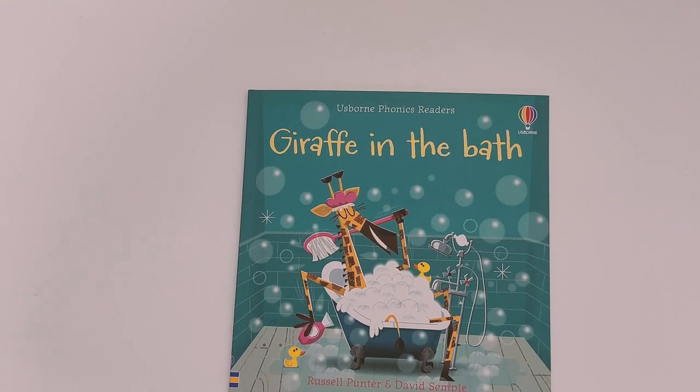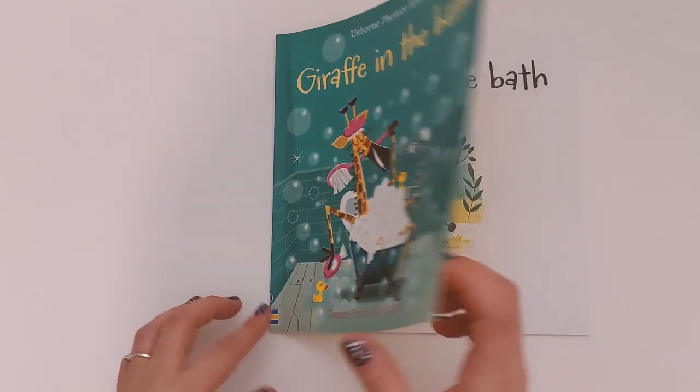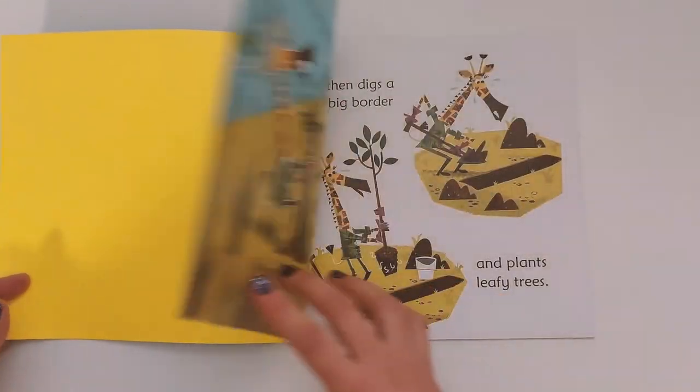Hello everyone, and welcome back to a new reading session. Today we are going to continue reading another Usborne Phonics Readers book that is called 'Giraffe in the Bath' by Russell Punter and illustrated by David Semple. Are you ready? All right, let's start!